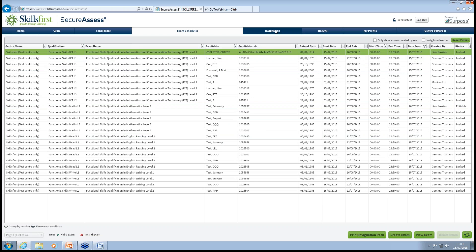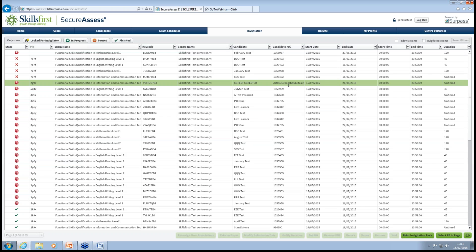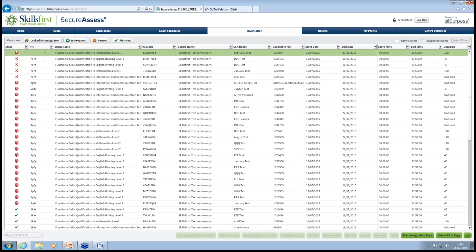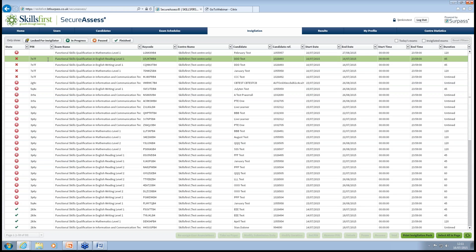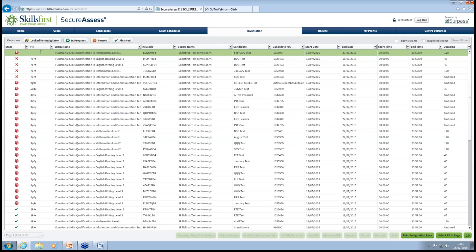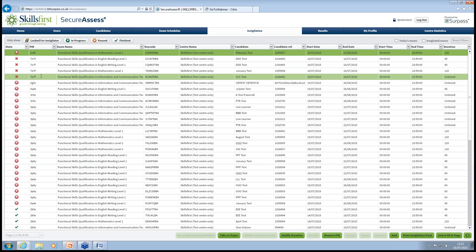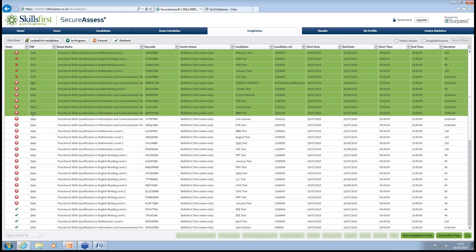Moving on to the Invigilation tab. What we recommend for every learner is that we set up a PIN, which is an extra layer of security so that when they sit the exam, they put the PIN in as well as a key code number — just that added level of security. To do this, highlight the learner by clicking the box and press the Set PIN button. There's your PIN, which you can make a note of, and it does appear on screen. If you want to set a whole batch of learners with the same PIN, hold the Shift key down, select the batch, and click Set PIN.